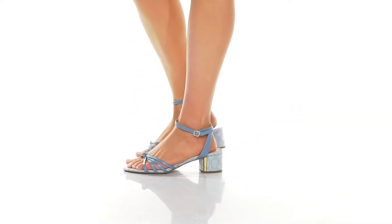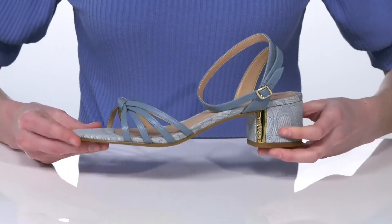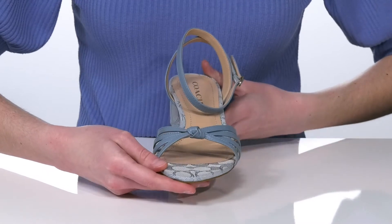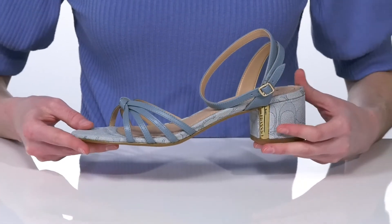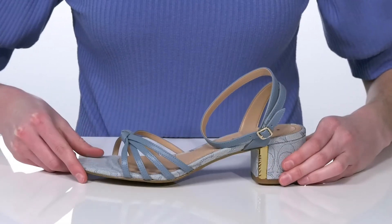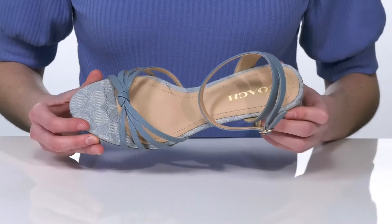These heeled sandals are such a gorgeous style for the spring. I'm obsessed with this baby blue colorway, which I think would look fantastic paired with a white sundress. They have a strappy leather upper with an adjustable buckle at the side and a smooth leather lining inside.